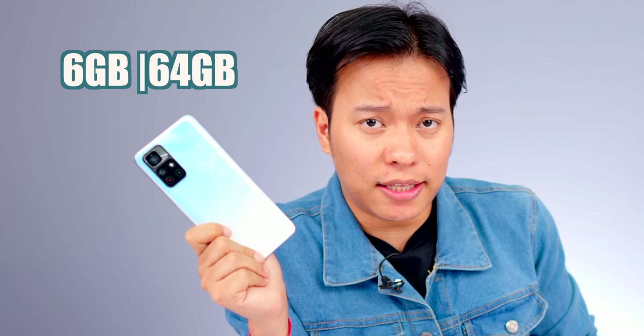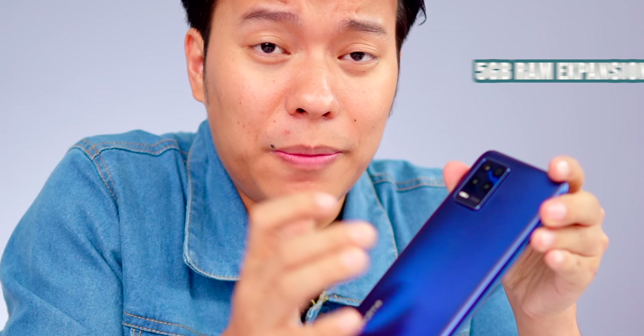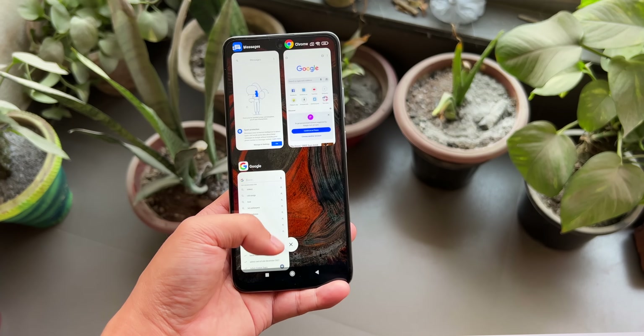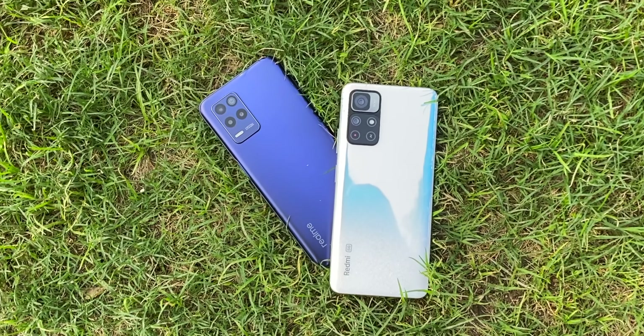The Realme 8S comes with 6GB RAM and 128GB storage, while the Redmi Note 11T has 6GB RAM and 64GB storage. The Realme 8S has a triple SIM slot, while the Note 11T has a hybrid SIM slot. Realme 8S supports up to 5GB dynamic RAM expansion, and the Redmi Note 11T supports up to 3GB RAM expansion, bringing it up to 9GB total.